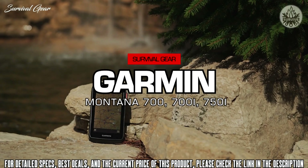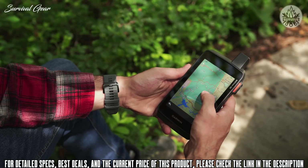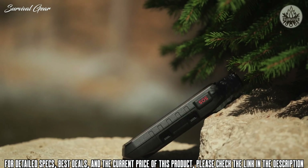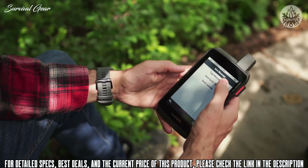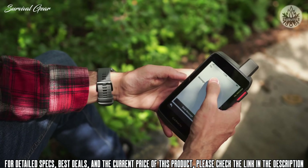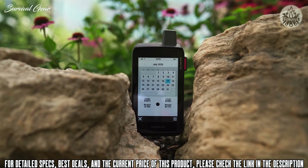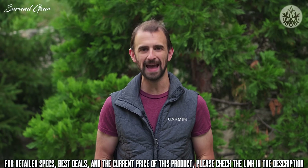Let me introduce you to the latest in the Garmin Montana series: the 700, 700i, and 750i. Wherever your journey leads, you should be able to track your adventures. We've designed the Montana series to be built like a tank to tackle any terrain. These handhelds are tough enough to withstand the elements, meeting US military standards for thermal, shock, water, and vibration. And since you expect big things with this series, the large 5-inch touchscreen display is not only bright, but 50% larger than previous Montana models, putting the world at your fingertips.